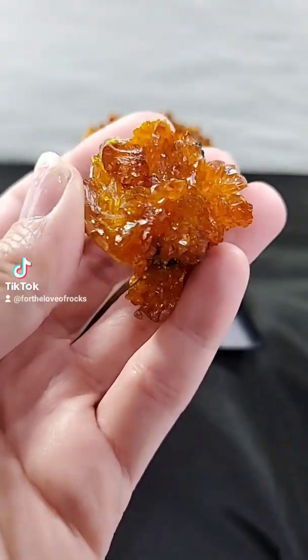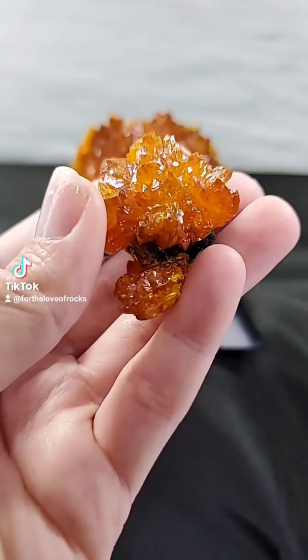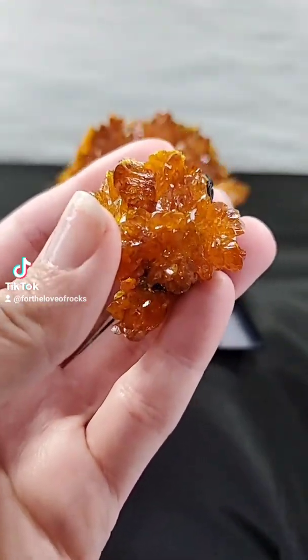Hi, today I have an orange mineral called Orpiment. Orpiment is unique in that it forms as a sublimation product of fumaroles or hydrothermal vents.